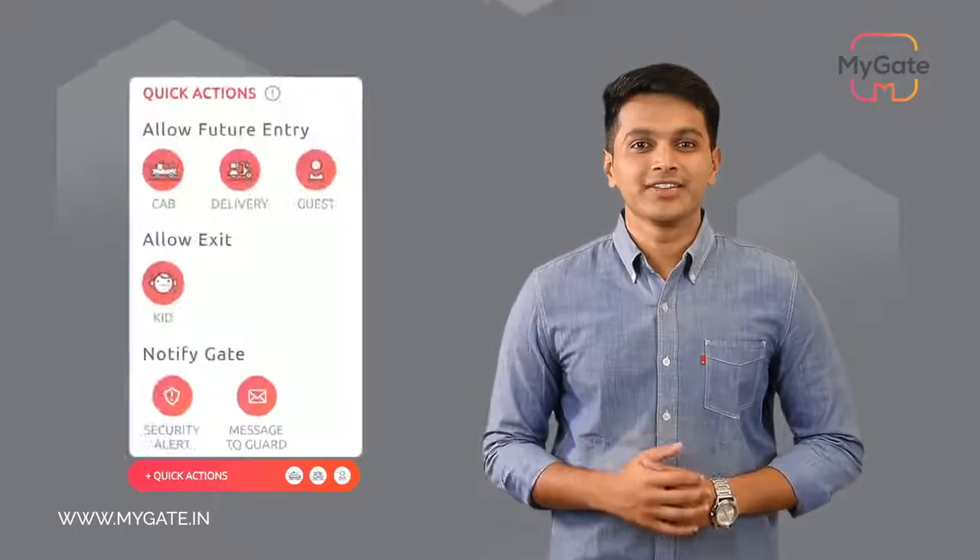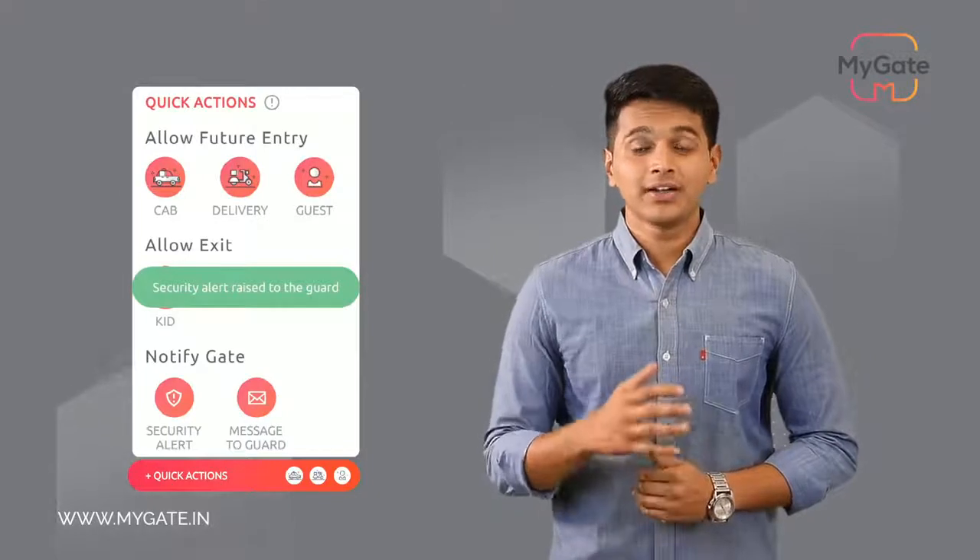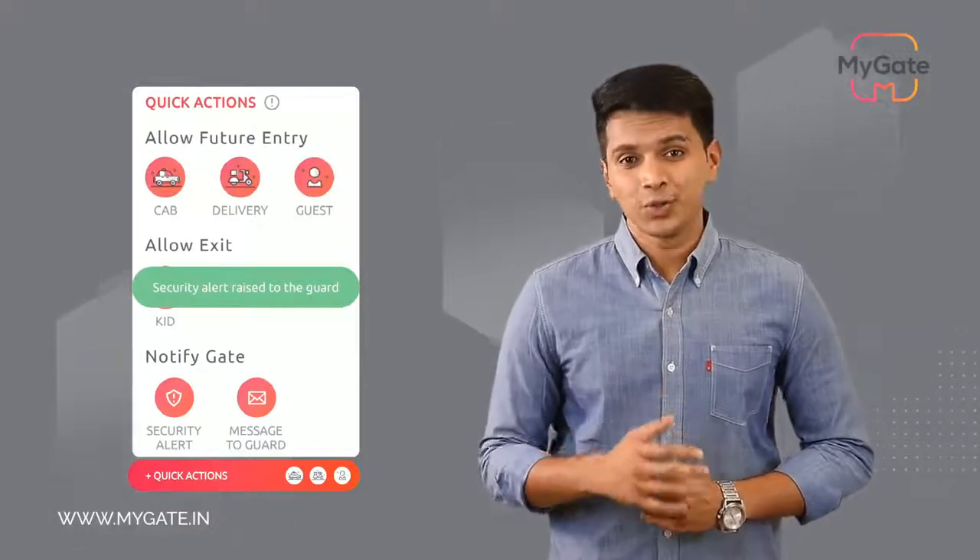Let us now move on to the security alert feature. Residents can raise an alarm which will notify the security guard with a loud sound. The guard can then respond to the alarm and solve the issue raised by the resident.